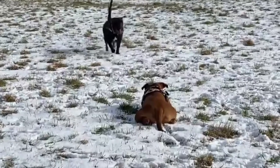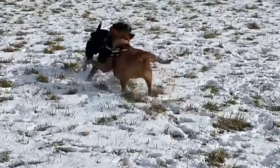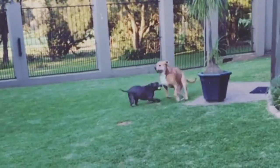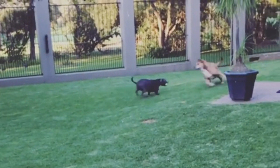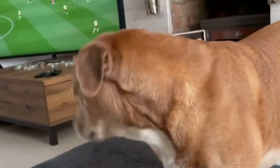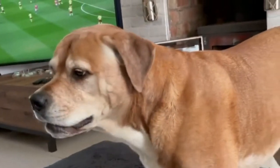American Bullweiler size: American Bullweilers are large, stocky dogs. Adult males will weigh between 70 to 120 pounds, and females will weigh between 60 to 90 pounds. These dogs will reach a height between 20 and 27 inches from ground to shoulder. The size of these breeds makes them excellent guard dogs.